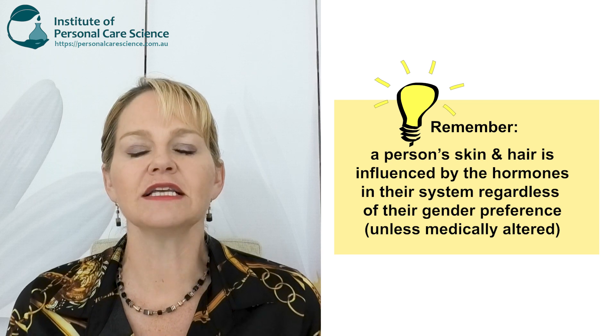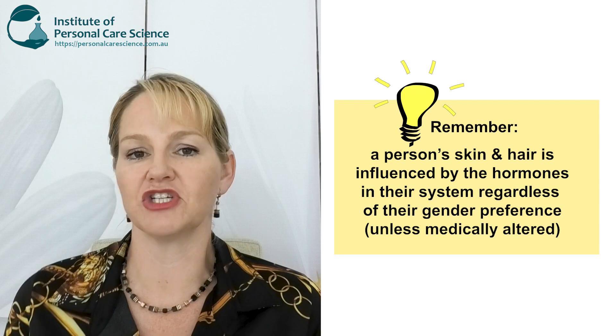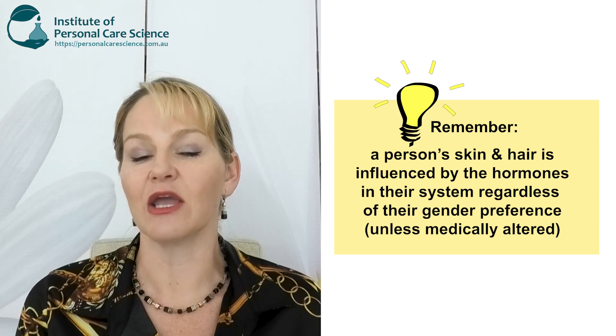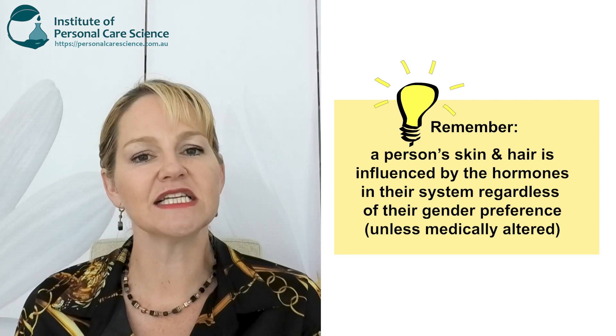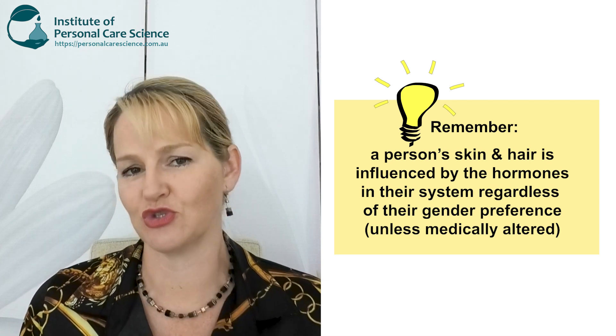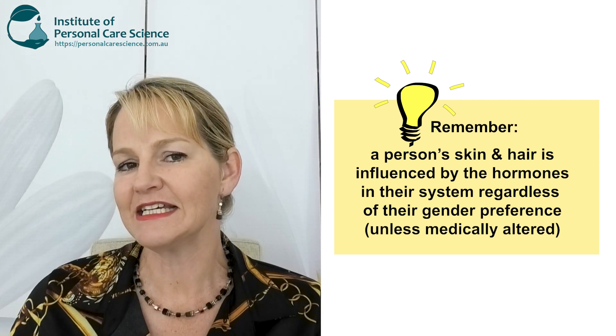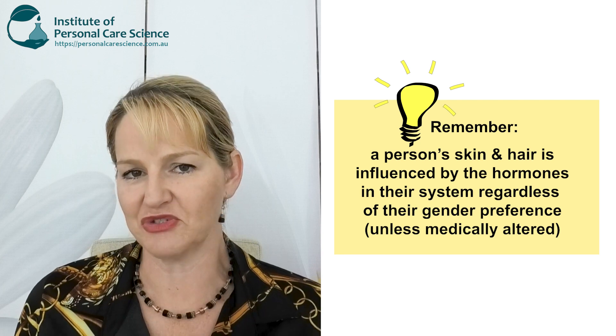This means even if someone was biologically born a female but now prefers to identify as gender-neutral or male, their skin and hair will still be heavily influenced by estrogen and progesterone. Similarly, someone who is biologically born male but now prefers to identify as gender-neutral or a woman — their skin and hair needs will be heavily influenced by testosterone, influencing the types of products they need for desired performance results. Let's look at some specific examples of how you would formulate to create more inclusive products.